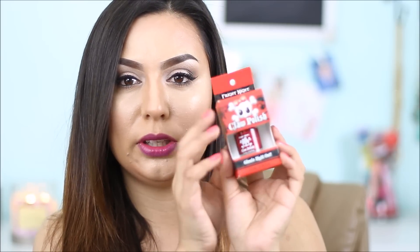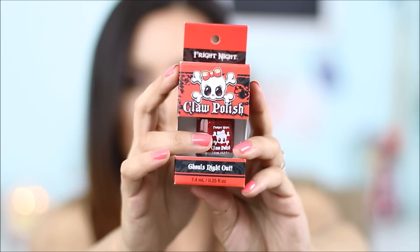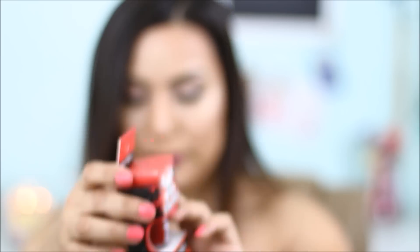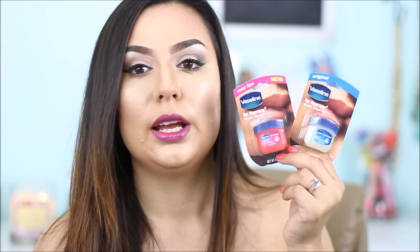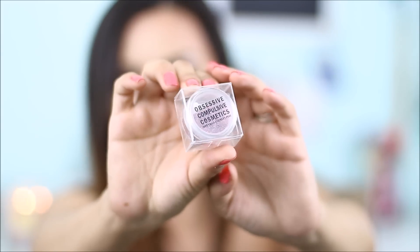Next thing is this Fright Night claw polish — it's like a red polish, really pretty, and it has some glitter on it. I have one of these as well; it's such a pretty red. I also picked up these two lip therapy Vaseline little tiny containers — so cute. I have some myself too and I just wanted you guys to get some as well because I really love them.